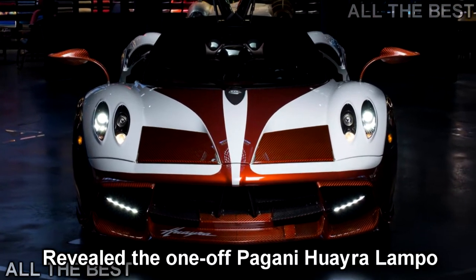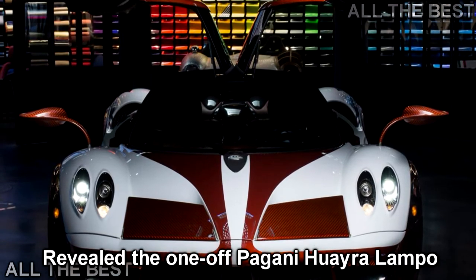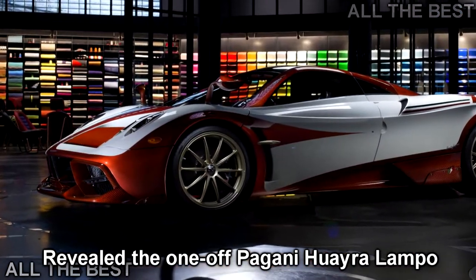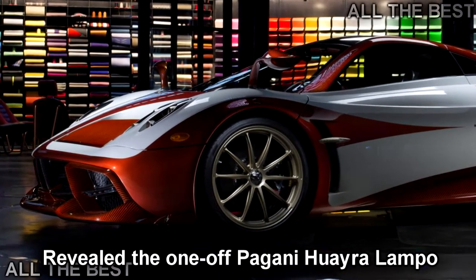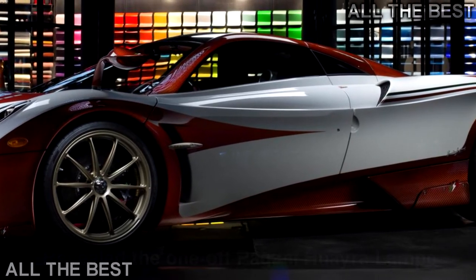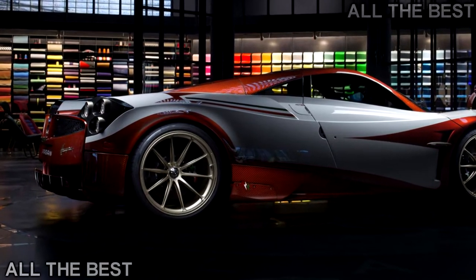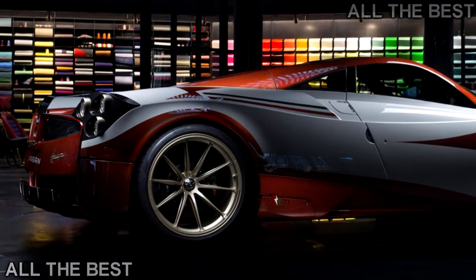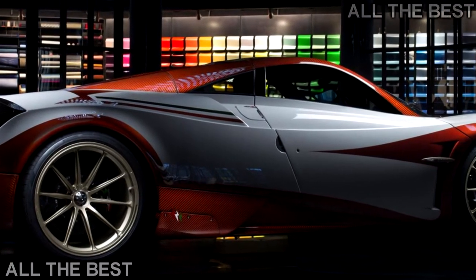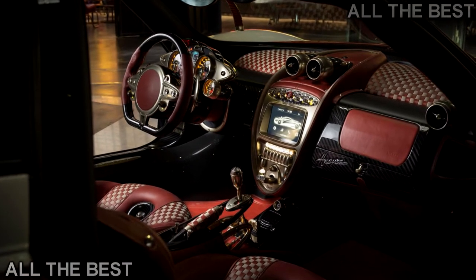In 1954, Fiat revealed a very interesting concept car — by interesting, we of course mean mad. It was called the Fiat Turbina, and was powered by a gas turbine. In 2017, Pagani unveiled a one-off Huayra that pays tribute to Fiat's moment of madness. It is called the Lampo, and somewhat depressingly, it is not powered by a gas turbine — but it is clothed in the Turbina's famous livery.